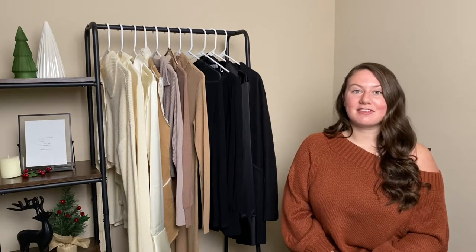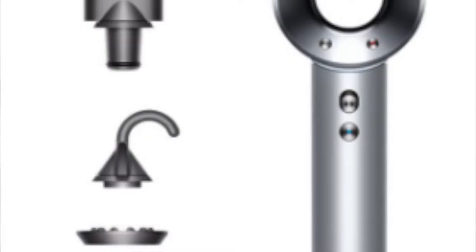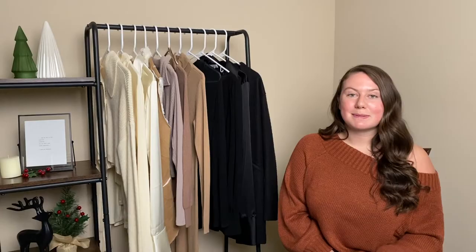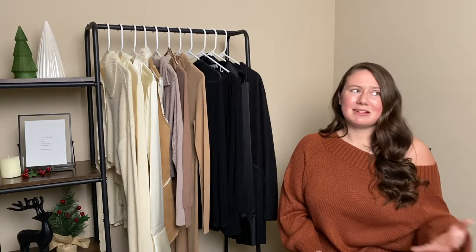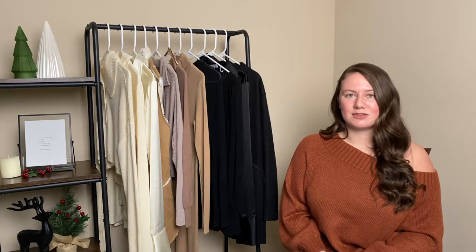A beauty item I don't have but would love to get my hands on is the Dyson Wrap hairdryer. These are expensive — when I looked, it was about $430. I believe they were actually sold out on the website at the time, but I'm sure you can get them elsewhere.